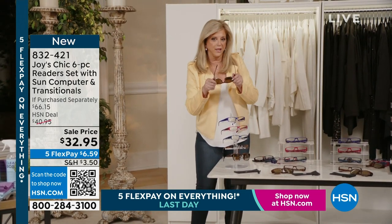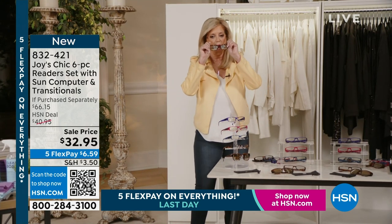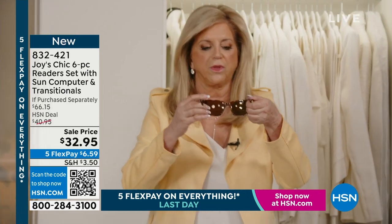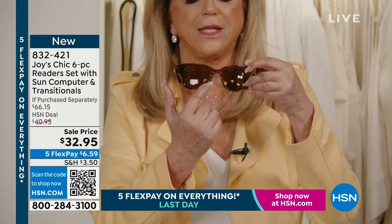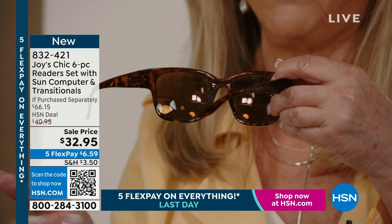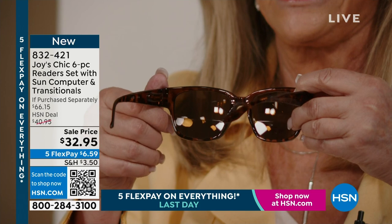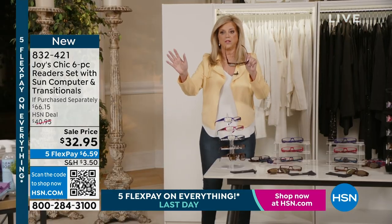Look at how awesome these look. I want to show you — it's an executive lens reader. Why I say that: it goes across the whole bottom. It's like you're wearing one of the classic ones. You can talk to somebody, you can drive in them, and then glance down at the dashboard, the GPS. It is amazing — this is way more than the price of admission.